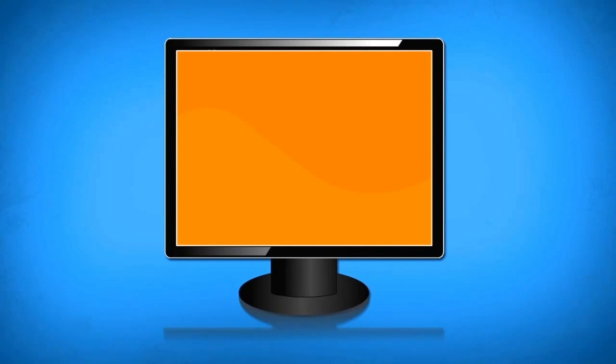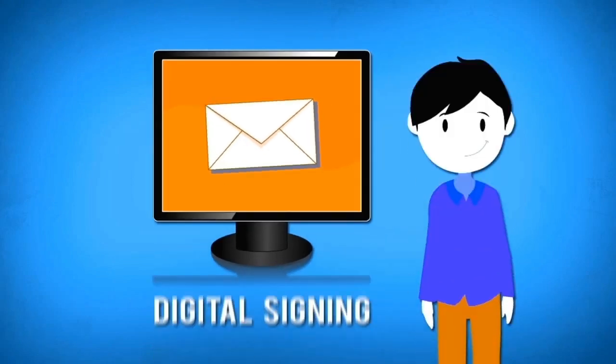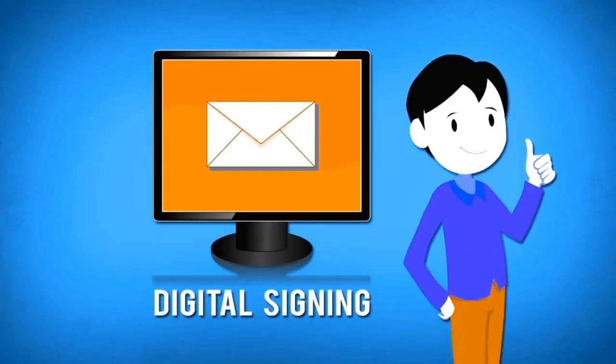Digital signing. When a user with a PKI token digitally signs a document or email, the intended recipient can be assured that the information within that document was created by the person whom the message was from, and that it is safe to open.